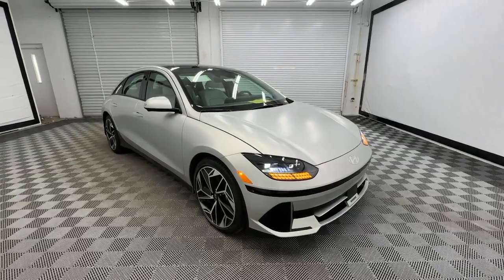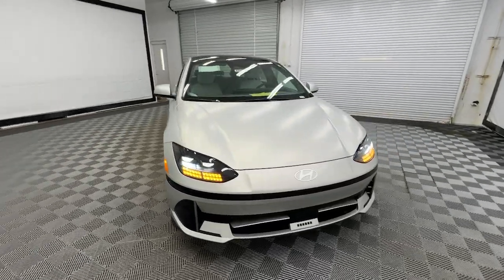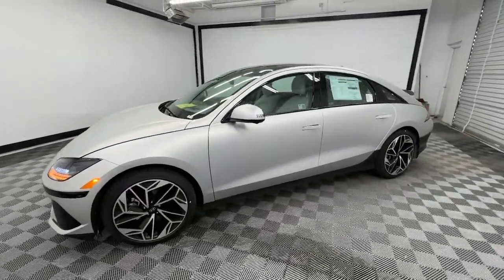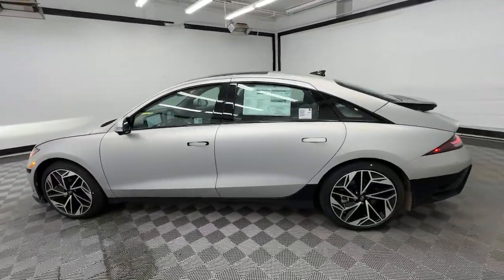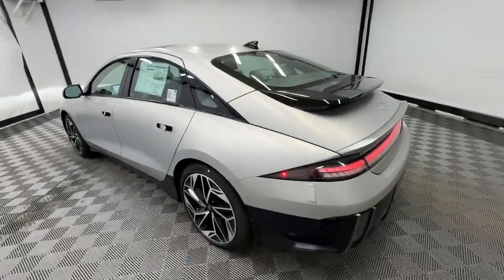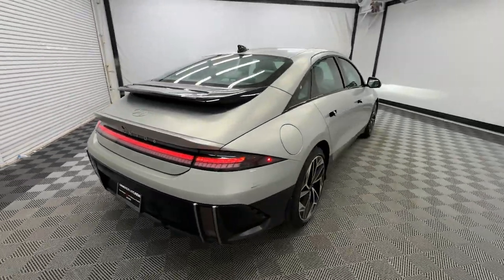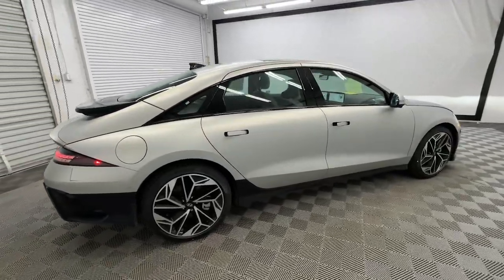Hop into the 2025 Hyundai IONIQ 6. This elegant IONIQ 6 delivers EV efficiency and standout style. With an impressive range, standard driver assist safety features, and a penchant for satisfying performance, this forward-thinking vehicle makes everything about the journey feel good.